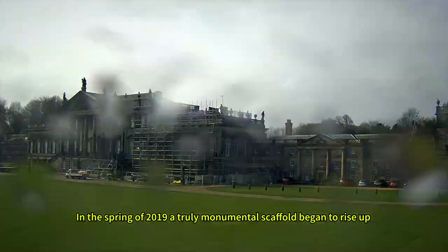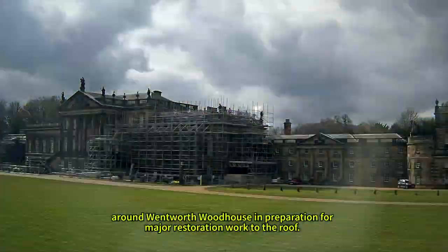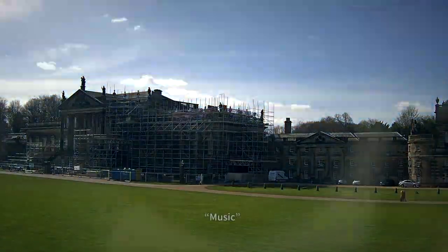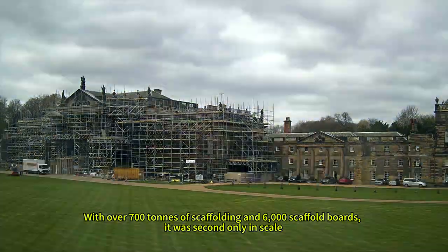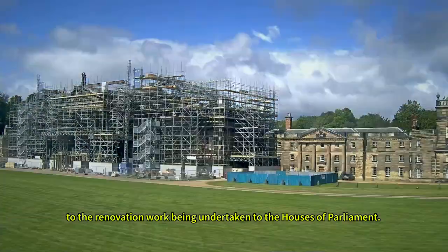In the spring of 2019, a truly monumental scaffold began to rise up around Wentworth Woodhouse in preparation for major restoration work to the roof. With over 700 tons of scaffolding and 6,000 scaffold boards, it was second only in scale to the renovation work being undertaken to the Houses of Parliament.